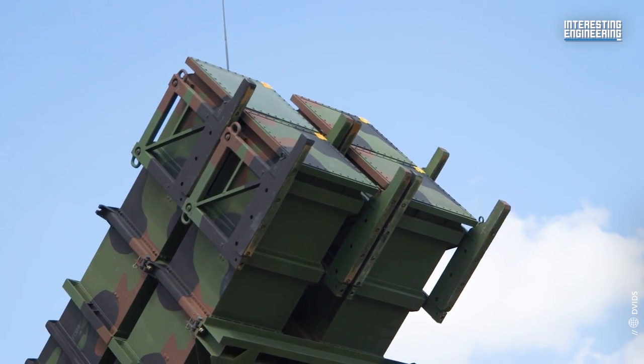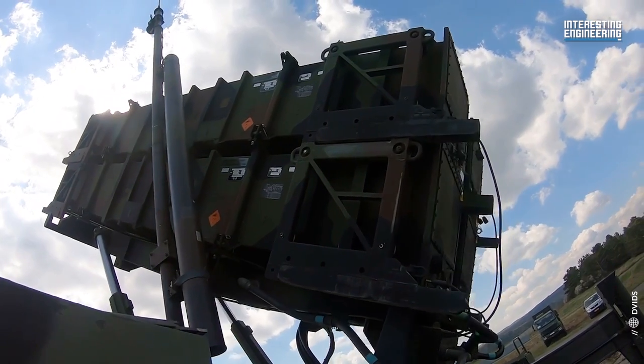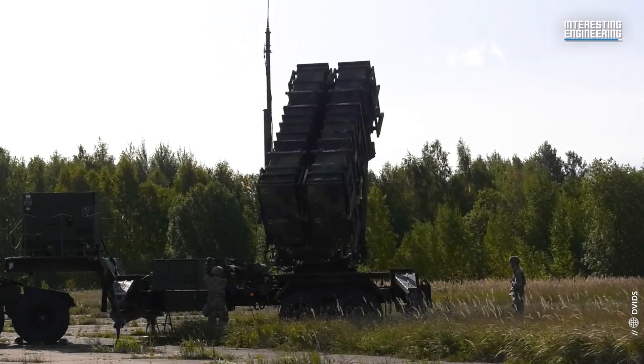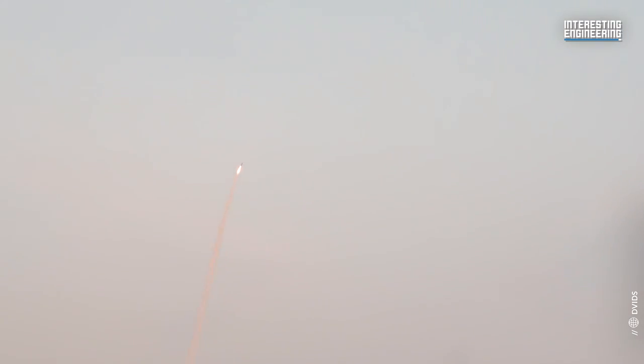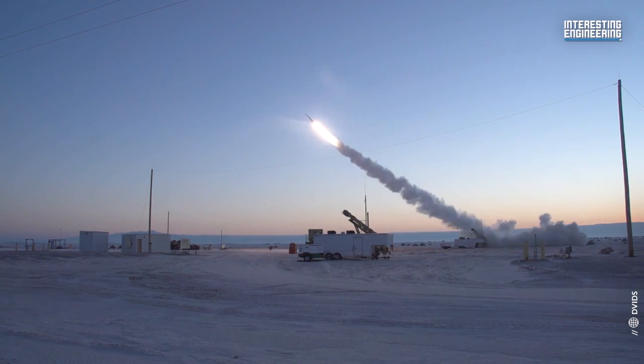Once deployed with a fully trained crew, Patriot will provide a useful capability that will fill some gaps in Ukraine's air defenses and increase Ukraine's capability. And, as Russian officials have already declared, it will become a priority target.